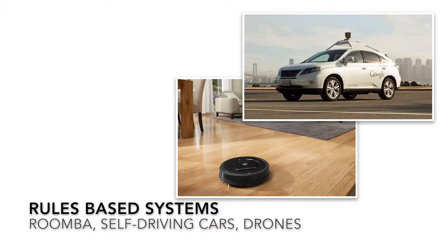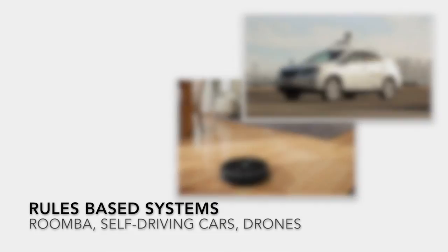Our last example is for rules-based systems. Powerful algorithms are used to develop rules for how an AI works in select environments. Examples of this technology in use include the Google self-driving cars and the Roomba vacuuming robot.